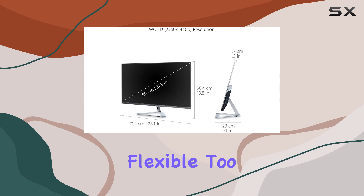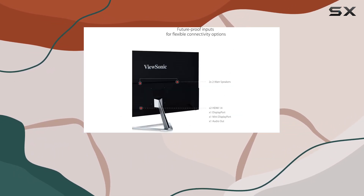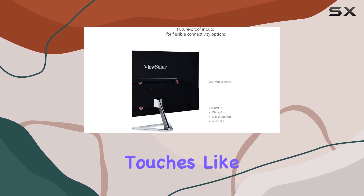Connectivity options are flexible too, accommodating various devices with HDMI, DisplayPort, and mini DisplayPort inputs.